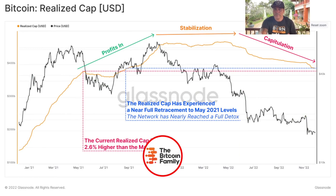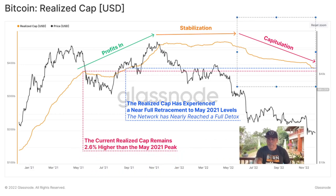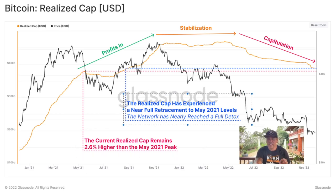You should be dollar-cost averaging — buying a little bit of Bitcoin to lower the average price of your portfolio. All these charts are telling me exactly the same thing: profit stabilization leads to capitulation, and capitulation again leads into profit stabilization — we run through these cycles every time. The current realized cap remains 2.6% higher than the May 2021 peak, and the risk cap has experienced a near full retracement to 2021 levels. This could again be the bottom of Bitcoin.